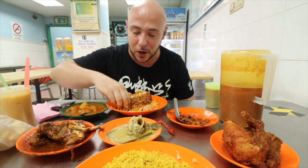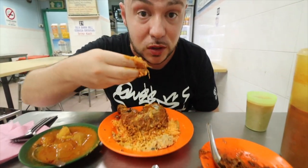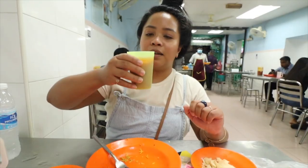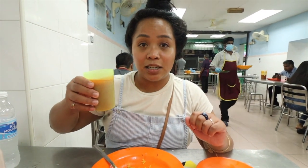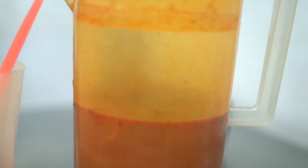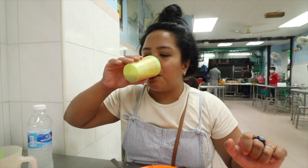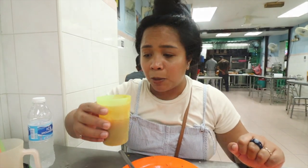We actually have the lunchtime shift and we're here for the dinner time shift too. Definitely one of the best Nasi kandar we've had here in Penang. To end this delicious meal, this is rasam. Let me have a sip. There's onions, cumin, pear leaf. Cheers. Wow — thank you.